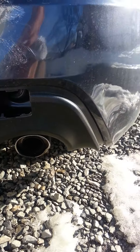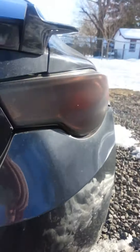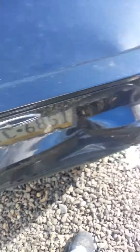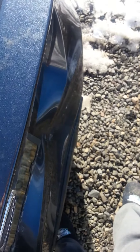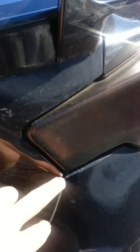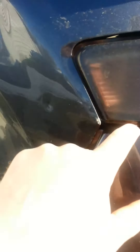It bent the exhaust pipes, the trunk lid doesn't open, there's creasing up through the spoiler, paint chips and cracks — and I mean it, literally five miles an hour. This is bent here, paint chipping off, cracked. I don't know if the taillights are even salvageable.